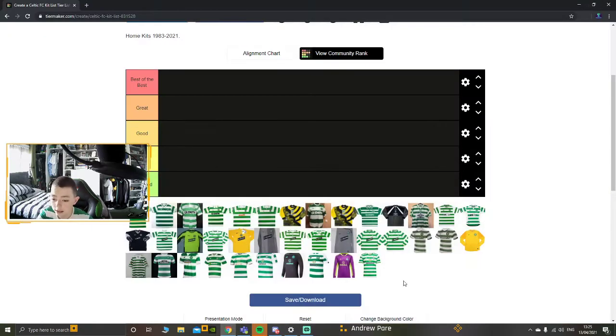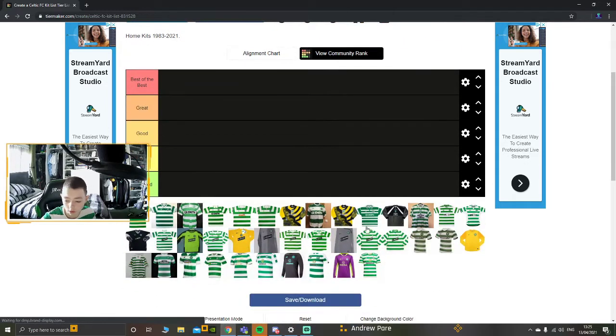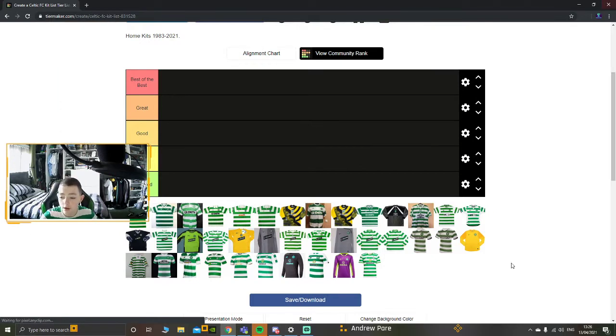We're here to rank Celtic's home kits from 1983 to 2021. I'm wearing the one from the 50th anniversary of the Lisbon Lions - I think it's arguably the best of the best, but we'll get to that one soon. Please subscribe and like, and let's get into it.